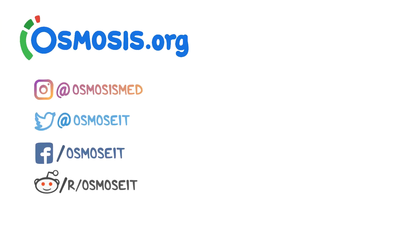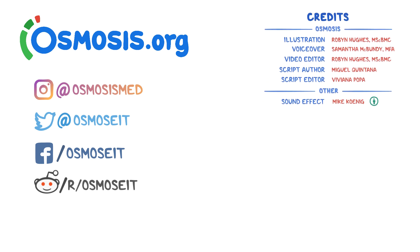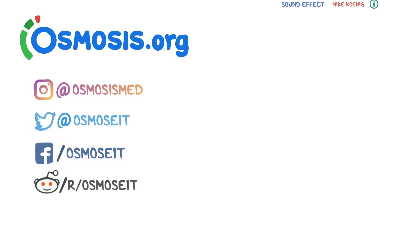Thank you so much for watching. If you're interested in a deeper dive on this topic, take a look at osmosis.org where we have flashcards, questions, and other awesome tools to help you learn medicine. Otherwise, you can always support us by donating on Patreon, subscribing to our channel, or following us on social media.